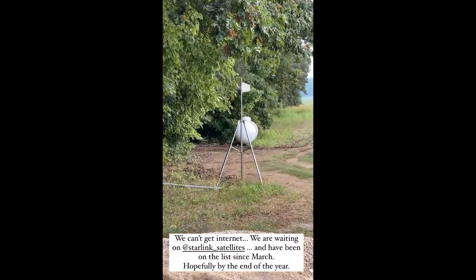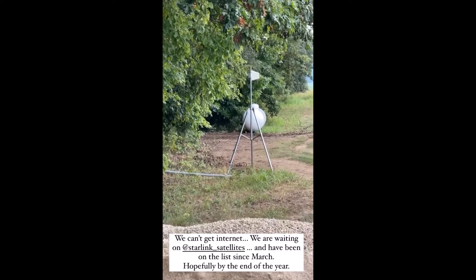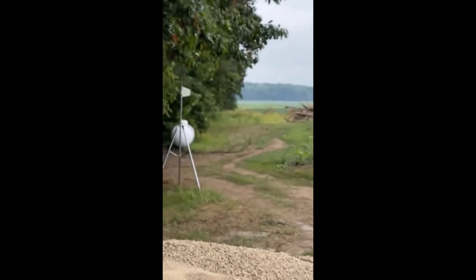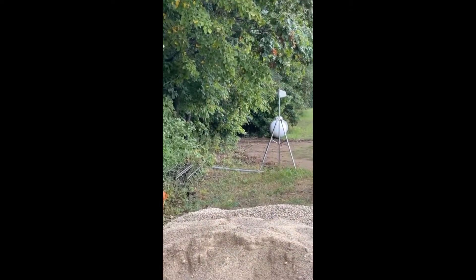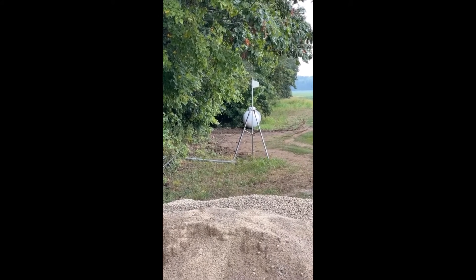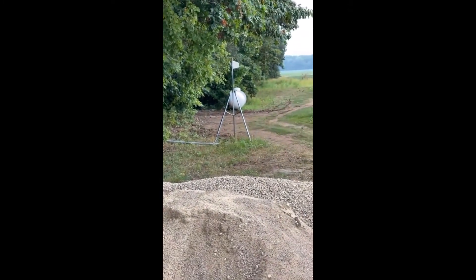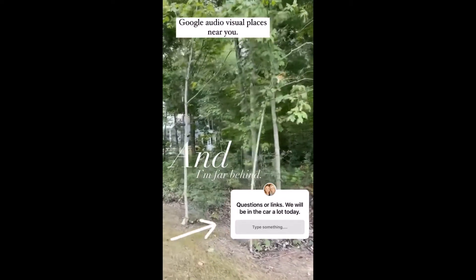I mentioned the cell booster yesterday and had a ton of questions. For people who don't have a cell signal — we only get one bar without it. What we did was call an audio visual place near us. The nearest cell tower is that direction, so they came and tested it by putting the antenna up and running wires temporarily. We got three to four bars when it was in there, so they came back and did it permanently. It's outside in the woods, run underground, and there's a booster inside our house. We went from one bar to three to four.